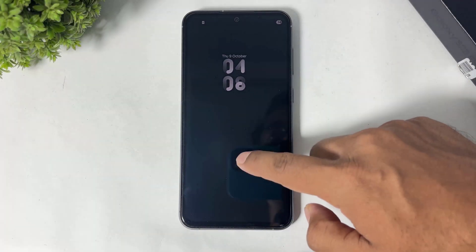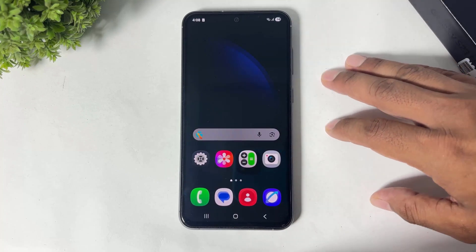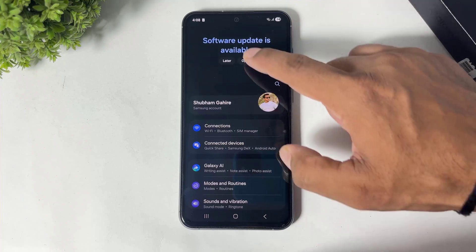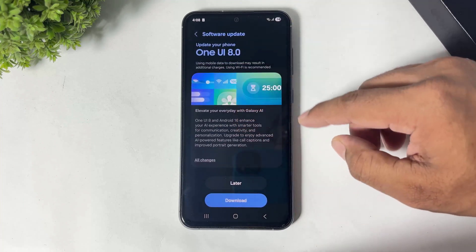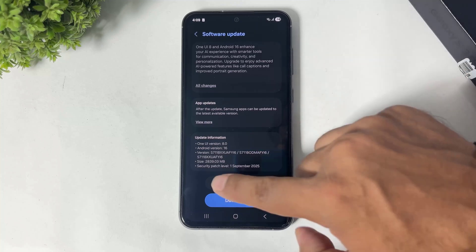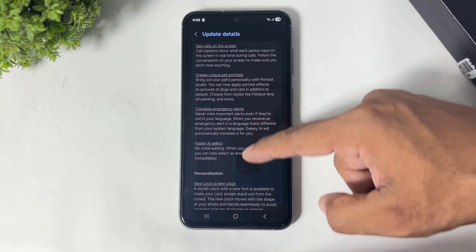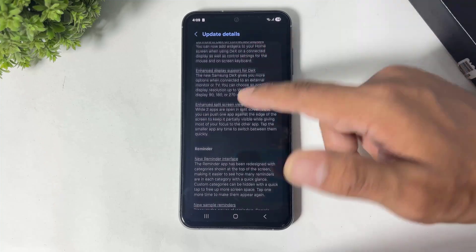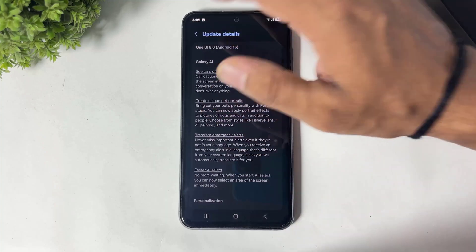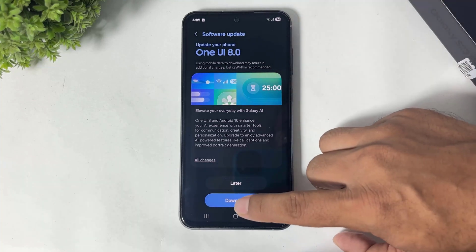Hey, what's up guys! Finally the One UI 8 update has arrived on my Galaxy S23 FE. You can see the One UI 8 update, and the update size is almost 3GB. You can tap on 'All changes' and see info about all new features. In this video I'm going to show you all the One UI 8 new features on my Galaxy S23 FE, so let's begin.